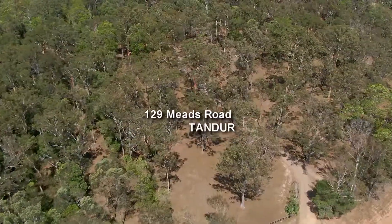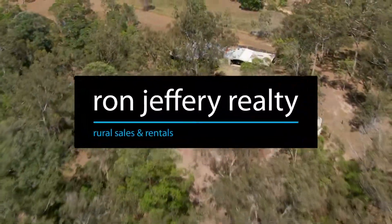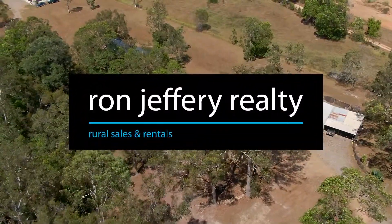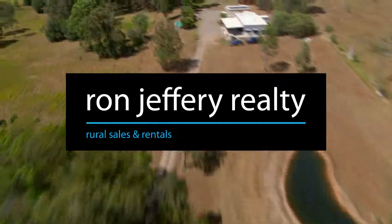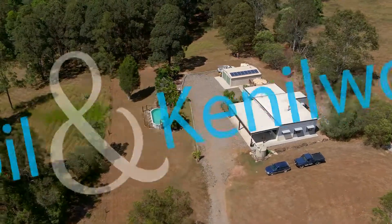Inspections of 129 Meads Road, Tandar, can be arranged by contacting the team at Ron Jeffery Realty. With offices in both Imbil and Kenilworth, Ron Jeffery Realty have the Mary Valley covered. The whole family can move to this little slice of paradise.